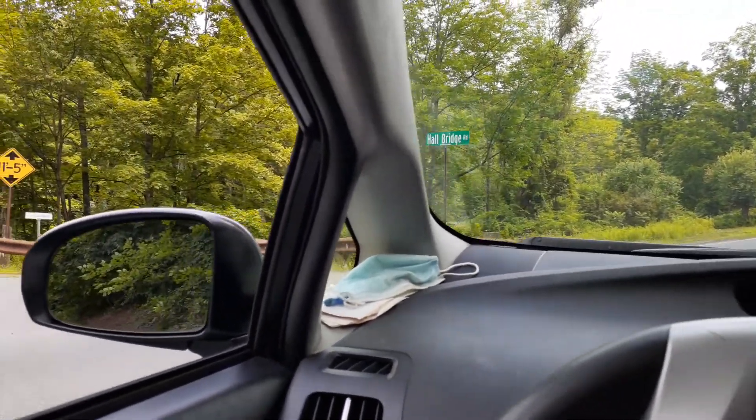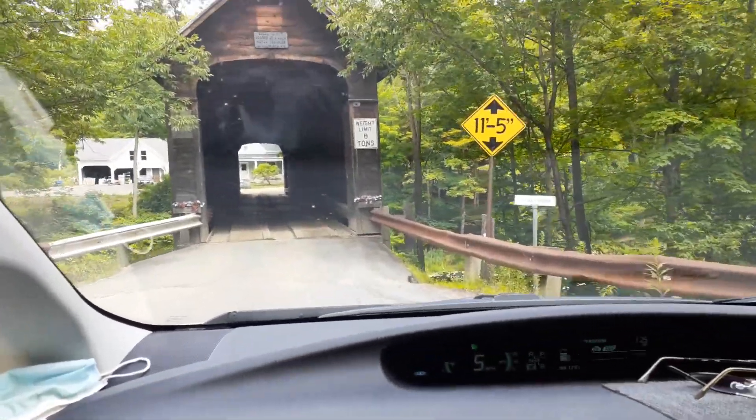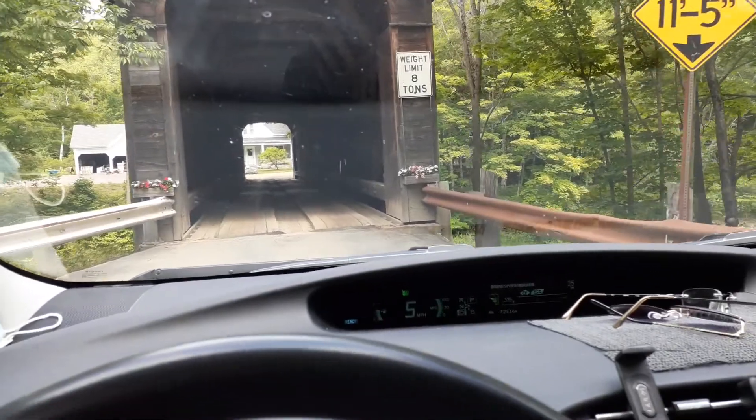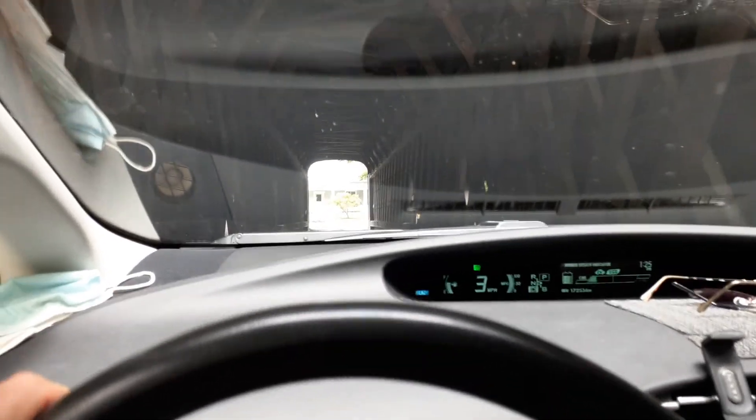There we go. It's called Hall Bridge — the Hall Bridge. Wow, it's very level out. The river is very dry.